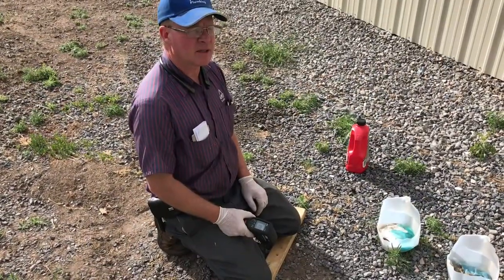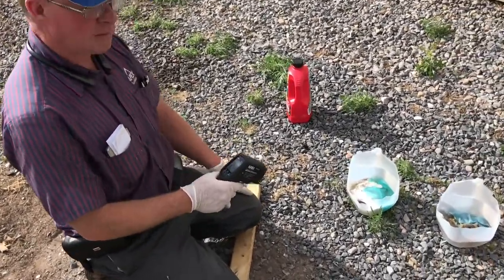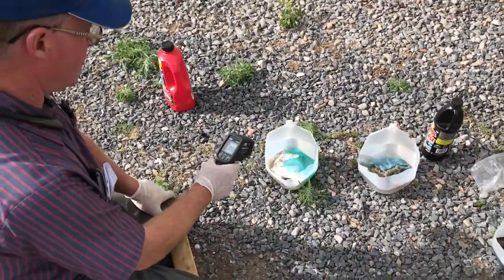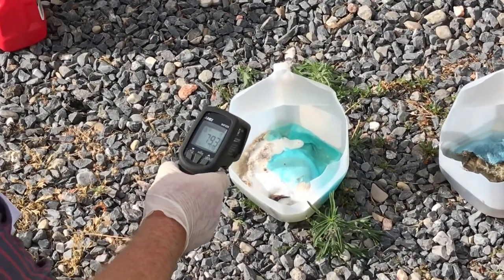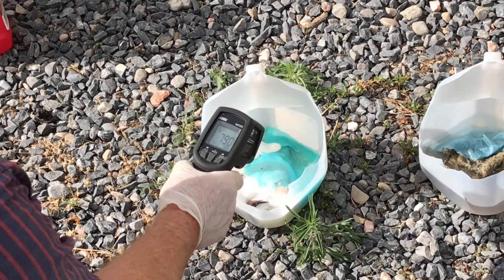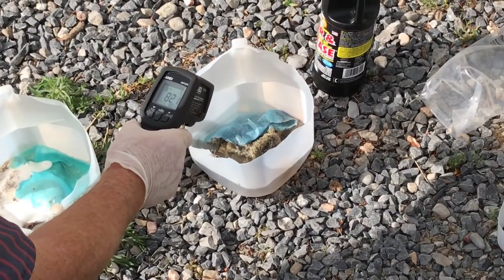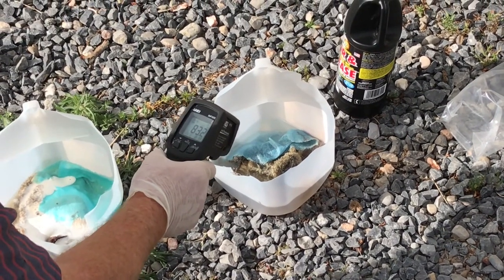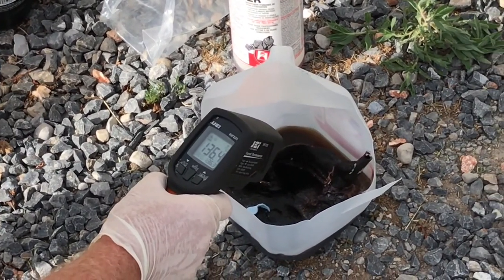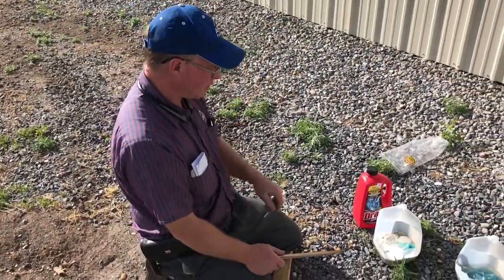Today the temperature outside is probably about 85 degrees and this has been in here for about five minutes. Sometimes when we put this in a pipe it gets really hot, so I want to see what the temperature reads here — it looks like about 80 to 83 degrees in one and 135 to 137 in another.